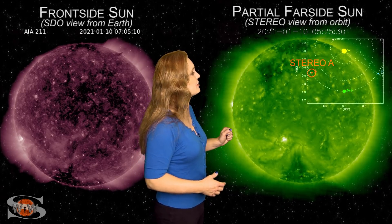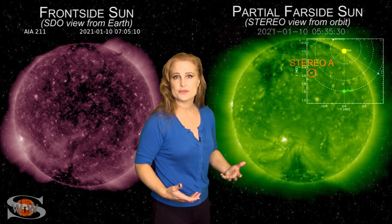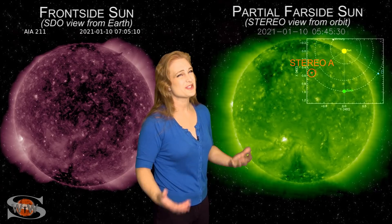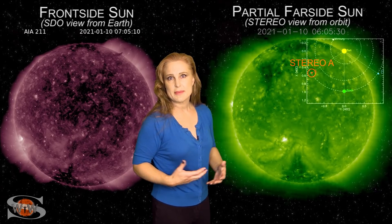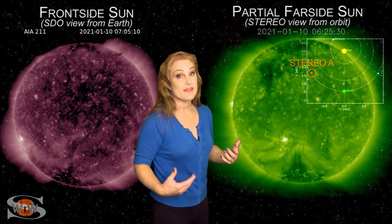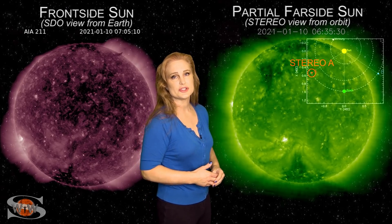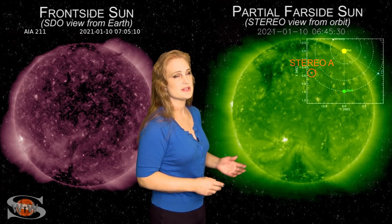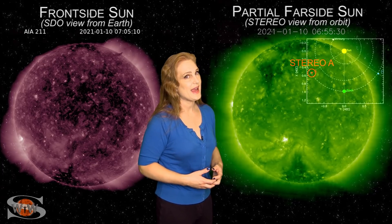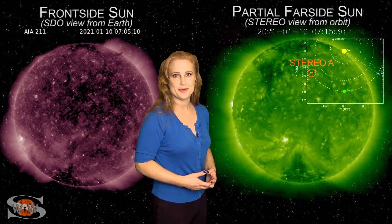We also have a bigger coronal hole that's going to be rotating Earth-side here in the next couple days, and it could give us some decent fast solar wind starting around maybe next week, maybe about 10 days or so. That might actually bump us up to active conditions, but we'll have to wait on that once it rotates into Earth-view. Outside of that, we're just going to hang on and hope that the sun continues to wake up.